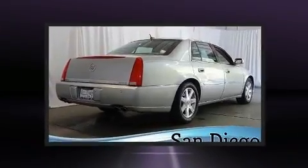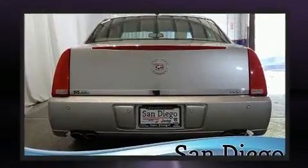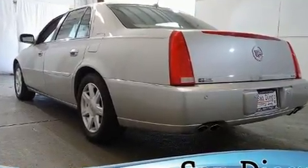Under the hood, you'll find an eight-cylinder engine with more than 250 horsepower, and load leveling rear suspension maintains a comfortable ride. A wealth of standard features mean that you no longer have to sacrifice.